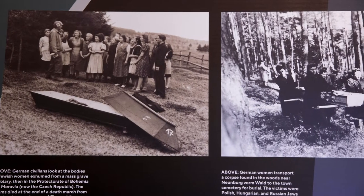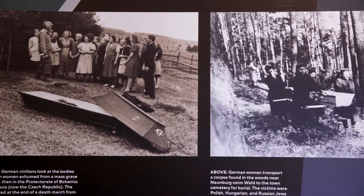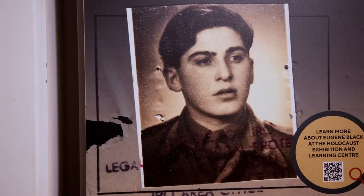What we've tried to do in the exhibition is to show not only the roots of the Death Marches themselves but to show how after the war the Allies responded in terms of confronting local civilians with the crimes committed by the Nazis, trying to bring perpetrators to justice, and to show how over the years the Death Marches have been commemorated.